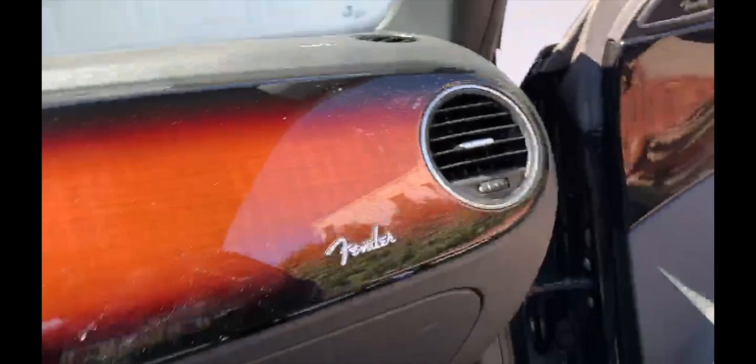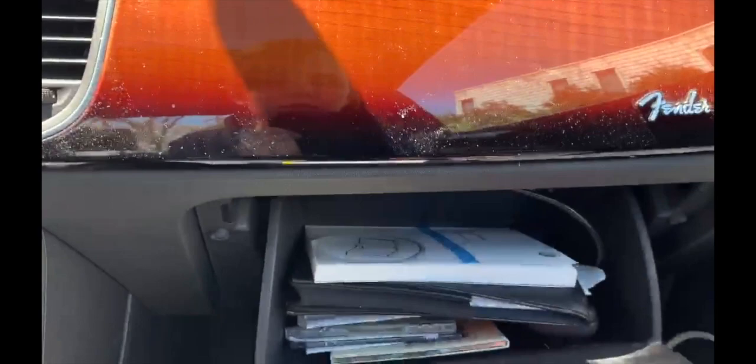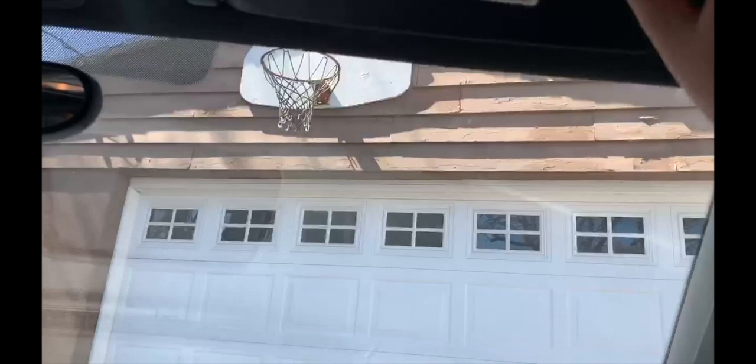On the passenger side you have the same manual power seats as the driver's side and the same door controls. The Beetle has really good noise cancellation — it's amazing. There's also a pretty massive glove box so you can fit a ton of stuff in there. The passenger sun visor folds out but is not slidable — I just learned that. There is a center console which isn't that big, but it's something.